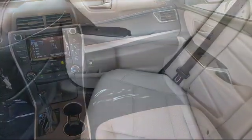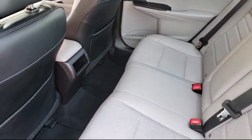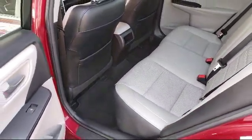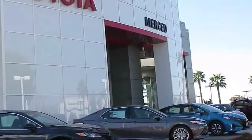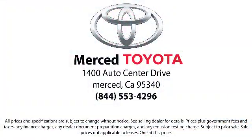So come visit us today. We're located at 1400 Auto Center Drive in Merced. We'll see you next time.